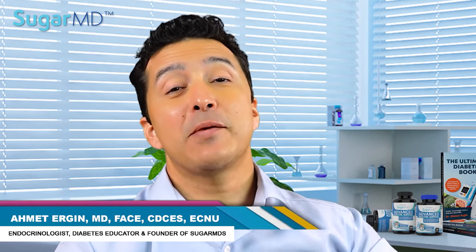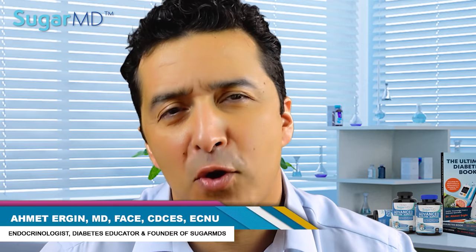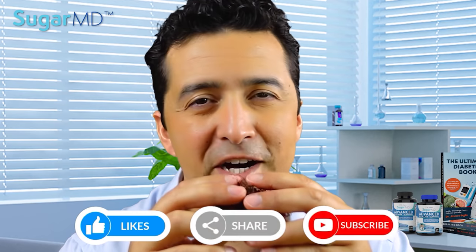Hi guys, I'm Dr. Ahmed Ergen. I'm an endocrinologist who specializes in hormones and diabetes management. I practice in Florida but help people with diabetes all over the world via this YouTube channel. If you like this video, please subscribe, share, and like.